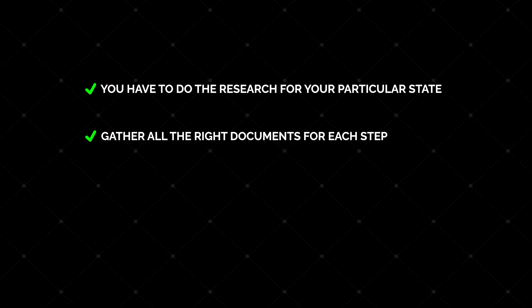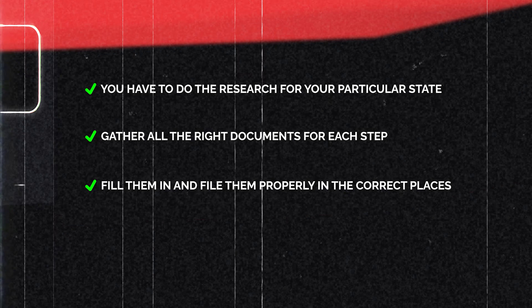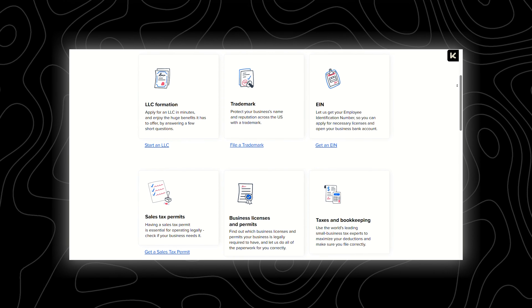You have to do the research for your particular state, gather all the right documents for each step, fill them in, and file them properly in the correct places. It is a super confusing and stressful process that could literally take months. While you can certainly handle the process yourself, you might also want to consider using an online LLC formation service.